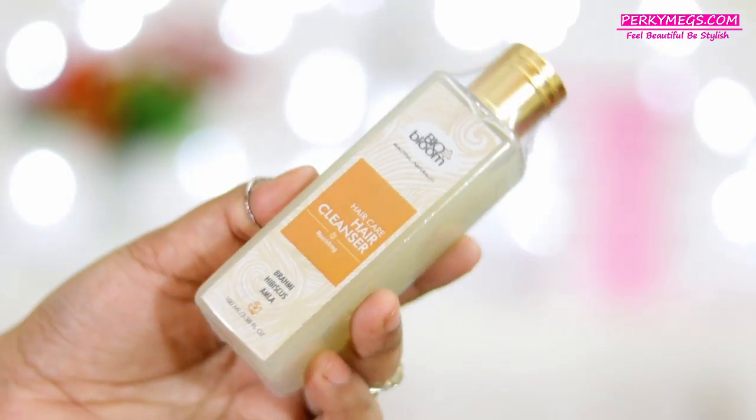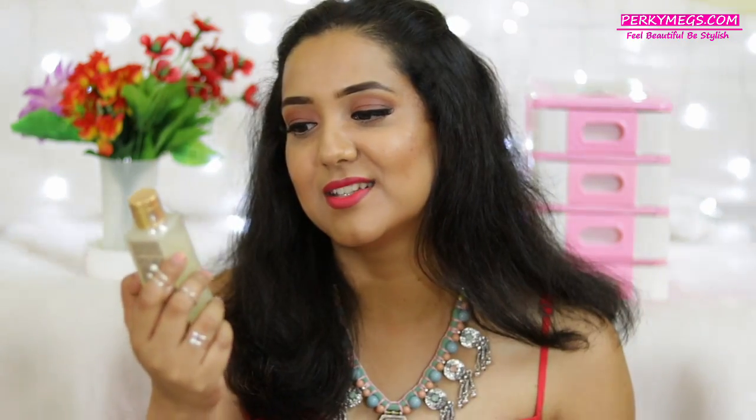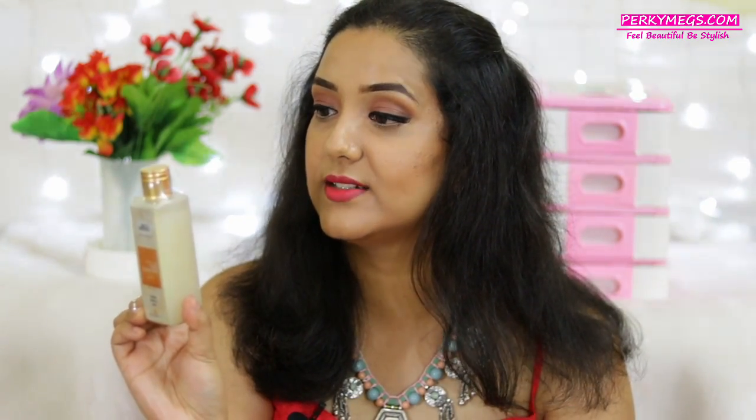Moving over to the next product, we have Bio Bloom Hair Care Hair Cleanser. This contains Brahmi, Hibiscus, and Amla, which we all know are really good for hair. I'm really happy about how I get different kinds of products each month in the Glammy Go box — sometimes a pedicure kit, sometimes a face sheet mask, and this time a hair cleanser. It's great to cover all aspects of skincare and makeup. This nourishing hair cleanser is enriched with Brahmi, Hibiscus, and Amla extracts which help provide nourishment to weak hair.